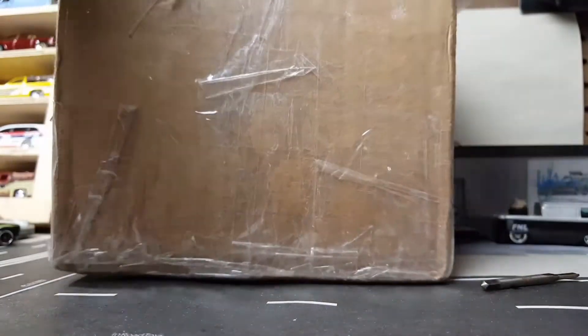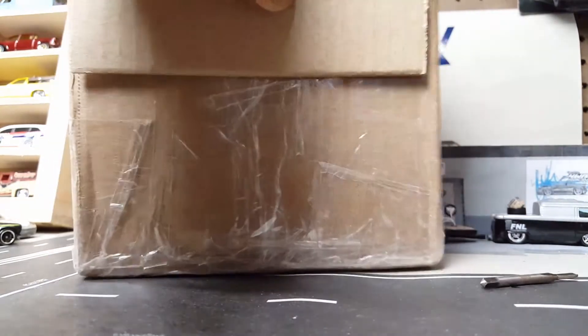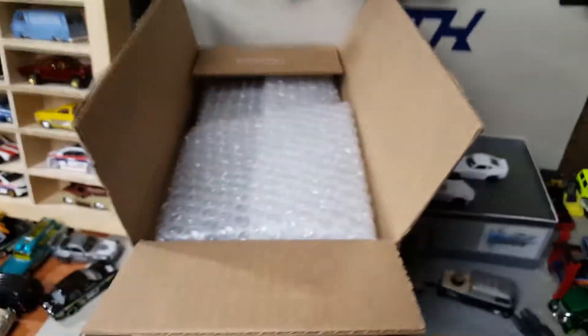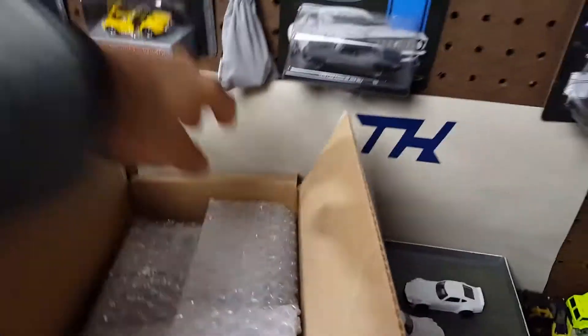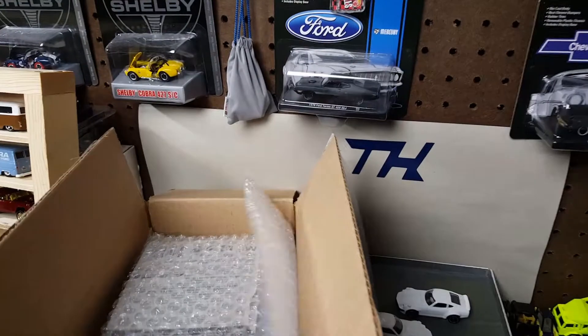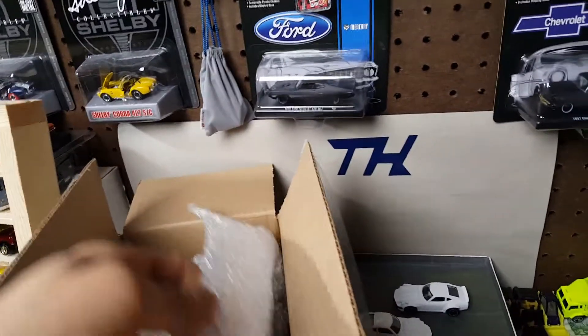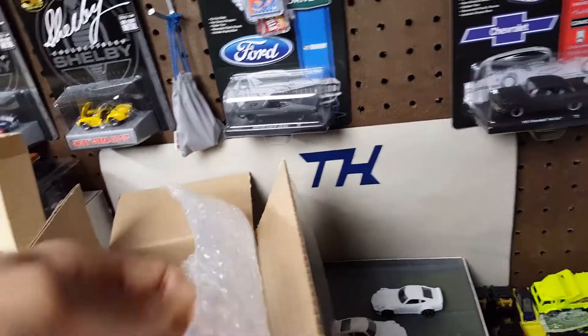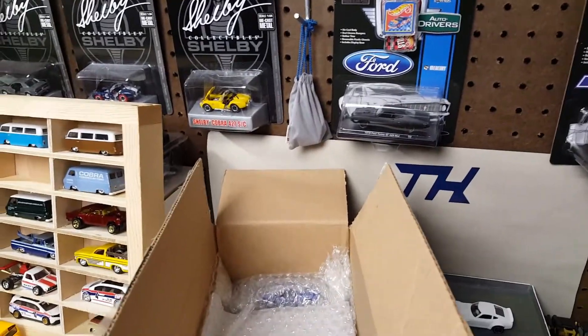Finally I have this open — sorry about that long wait. Take a look right in there. This is some professional packaging. Thank you, I really appreciate this. Wow.